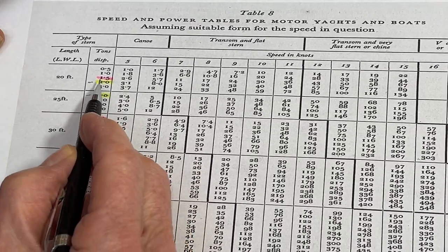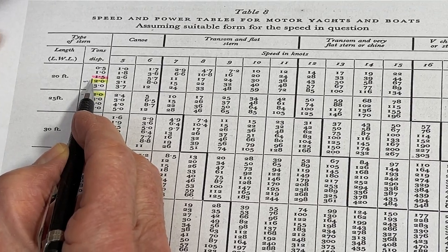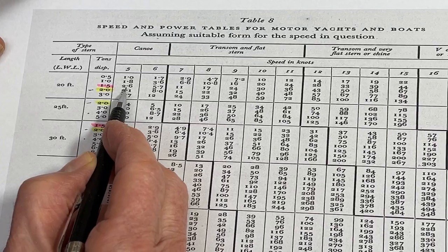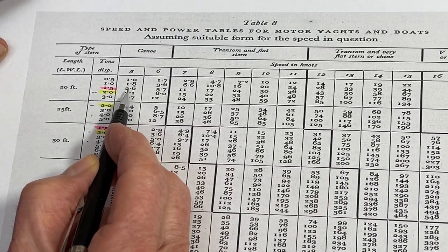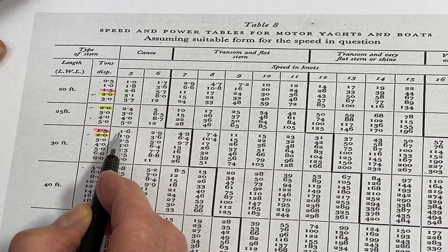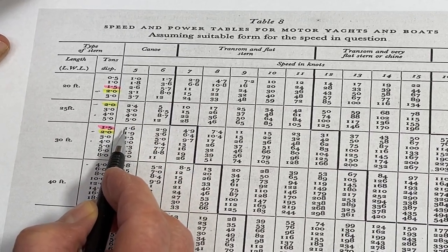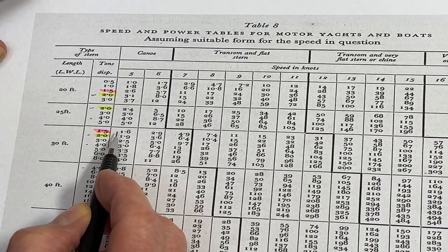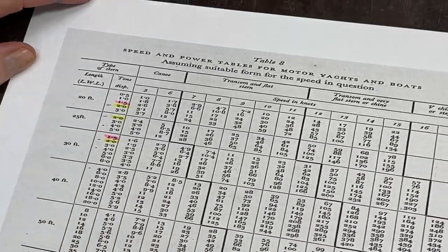The same applies with 1.5 tons. Here at 5 knots you have a 2.6 engine, and here you have only 1.6. So it's a very good thing — it makes less power needed.